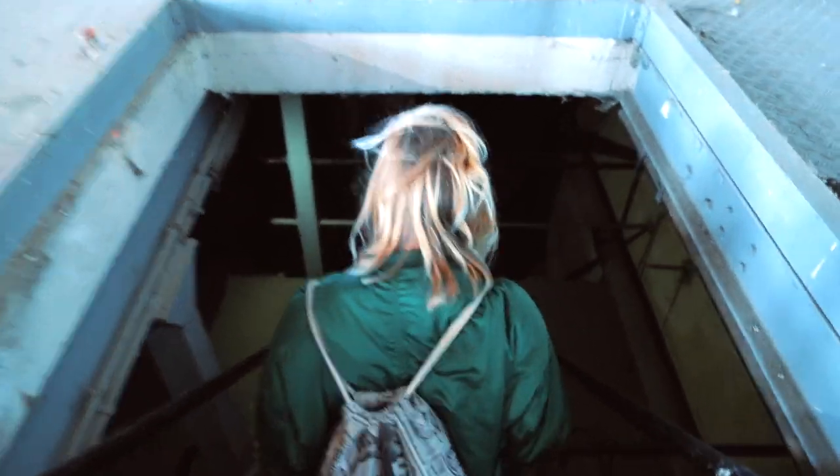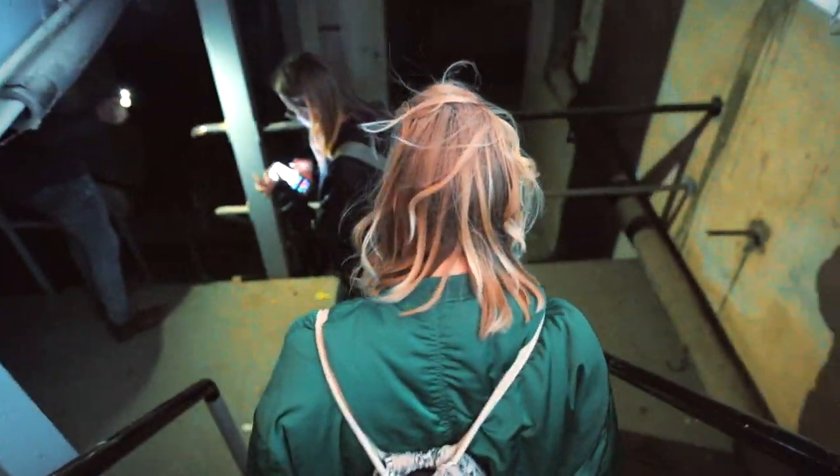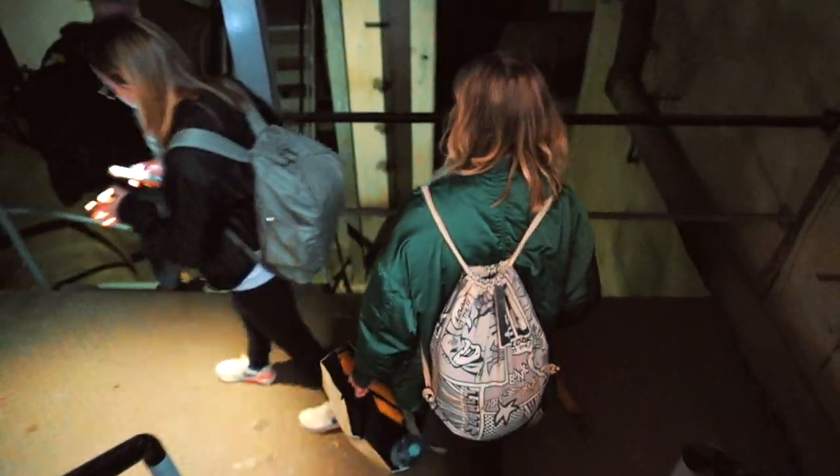And underneath that big abandoned warehouse, there's another location. I don't really know what it is, but it looked really freaking cool. We're at this old rusty place.